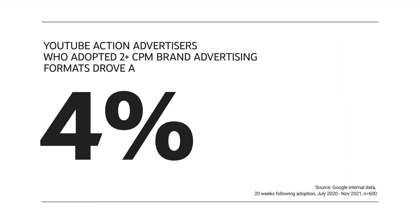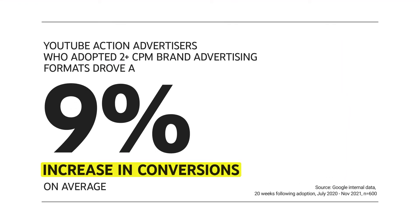Advertisers that are only spending on performance CPA formats might end up paying more for conversions in the long run and also run out of users. We've seen that video action advertisers who've opted into buying two different CPM formats are able to increase their conversions by nine percent with this strategy.